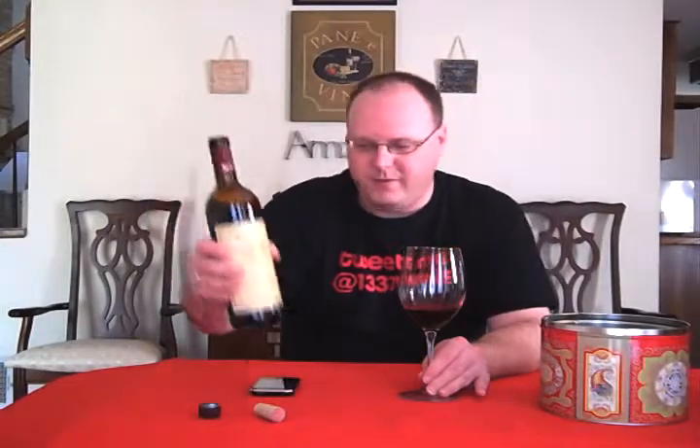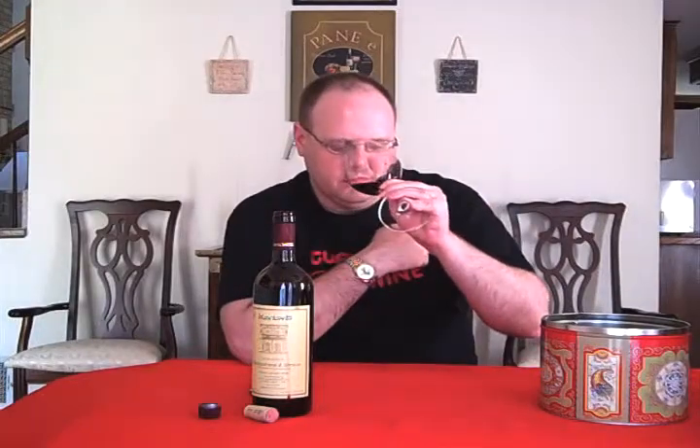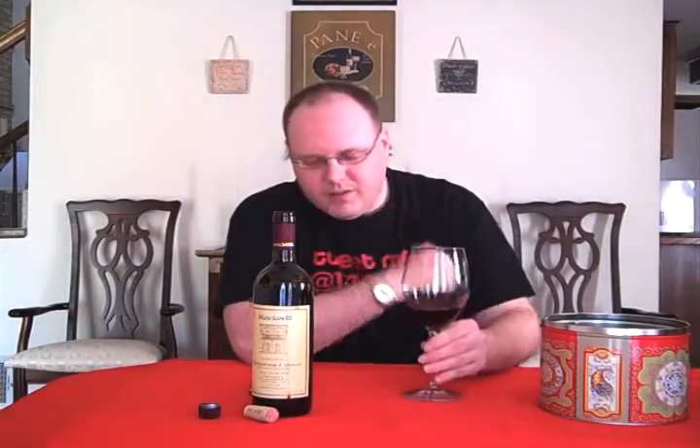Darker fruits. I didn't really look up the winery to see if there was anything special about them, and there's nothing on the back label at all — no marketing to tell you how great the wine is. Let's taste it and see how it is.